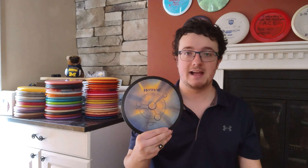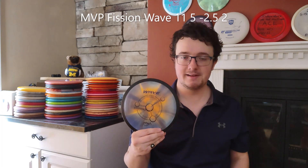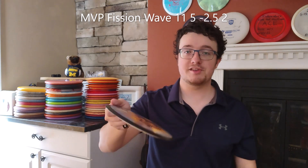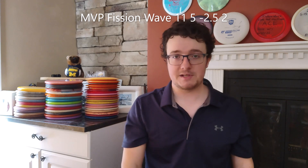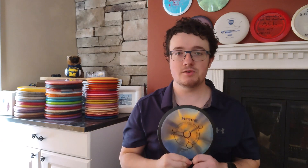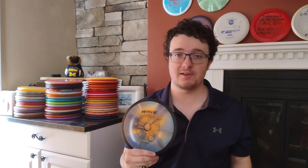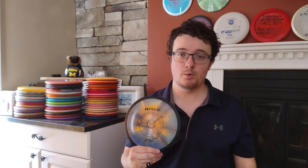And finally, we get to the understable distance driver in my bag. I have this MVP Vision Wave that I've dyed. This thing also absolutely bombs. I know I can crank this out on some hyzer — it's going to flip up and turn and just go forever. Sometimes that's a bit hard to control, so I don't always find myself using this on the course so much. But when I do, it's a heck of a lot of fun. I think it turned out really good to dye, so I would highly recommend anybody who hasn't dyed discs yet to give it a try.